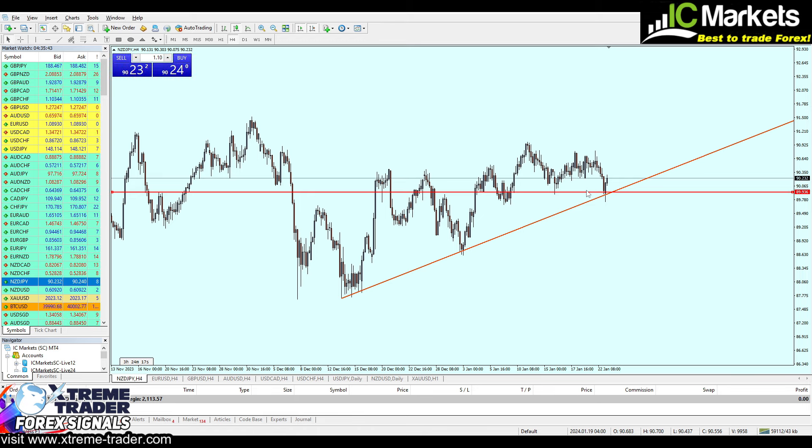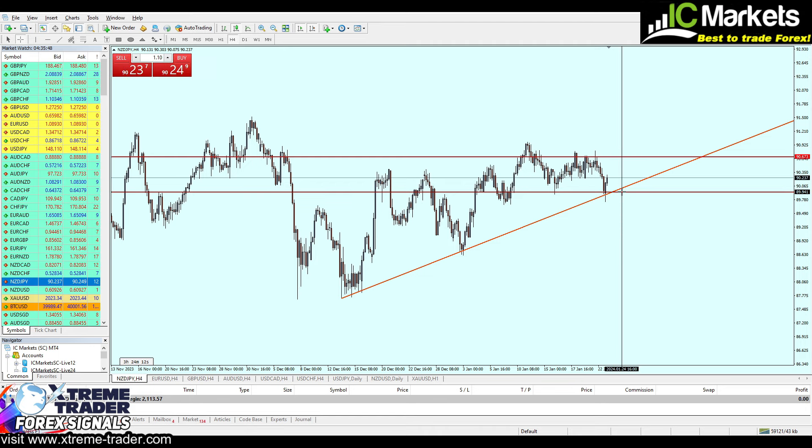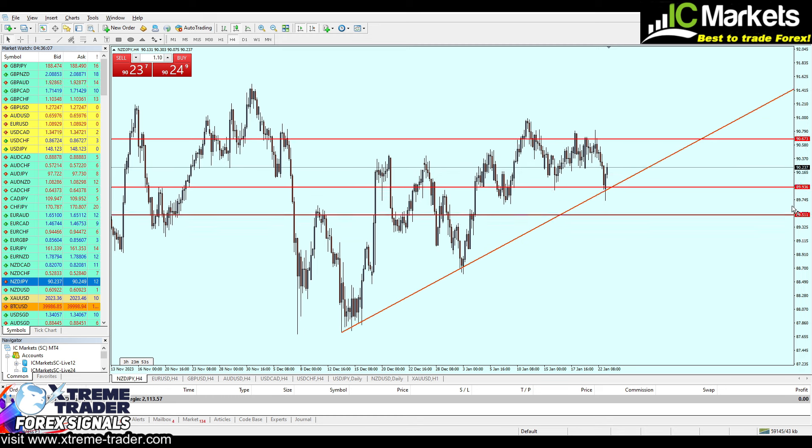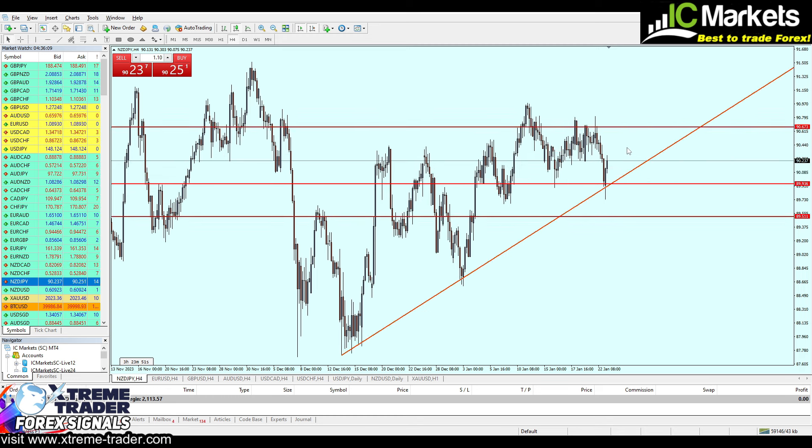That's going to be a perfect point to start buying NZDJPY, aiming for the highest resistance level at 90.673, expecting at least 73 pips of profit from the signal. The stop loss only needs to be about half of that — 41 pips — giving us 41 pips stop loss against 74 pips of profit. That's your deal, my friends, on the NZDJPY.